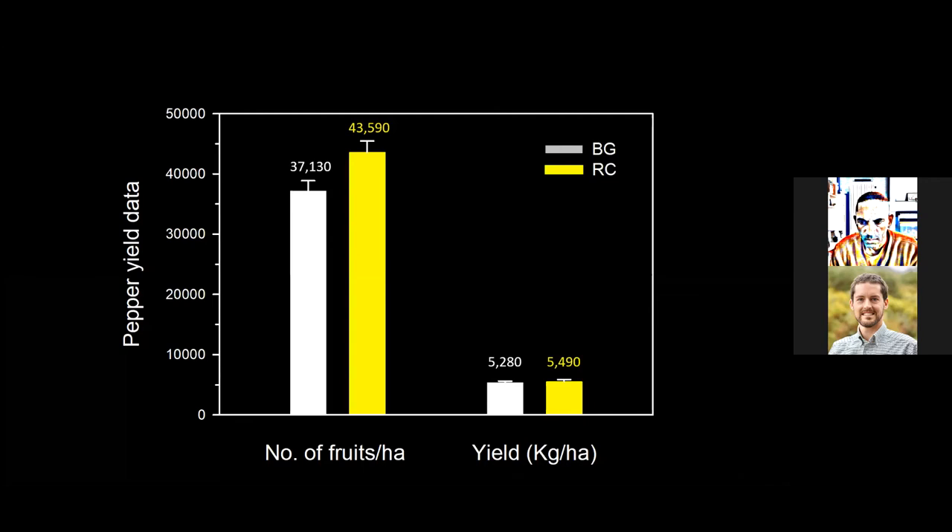When we looked at pepper yield overall, dividing this into total number of fruits per hectare and yield in kilograms per hectare, we found a higher number of fruits in the red clover plot — about 43.6K versus 37.1K in bare ground. But the yields were statistically similar: about 5.5K kilograms per hectare in red clover and 5.3K in bare ground.